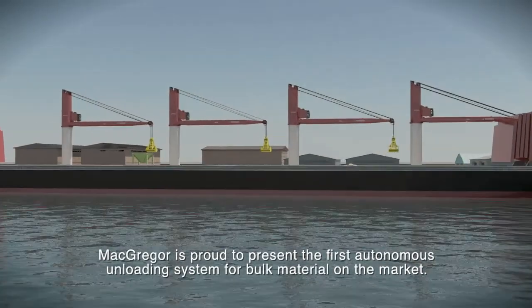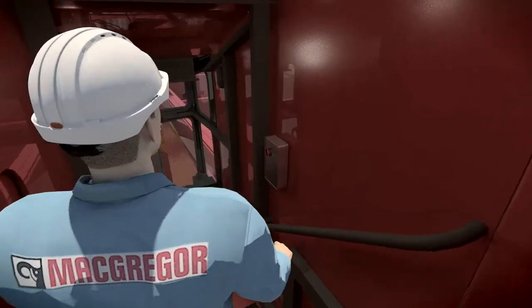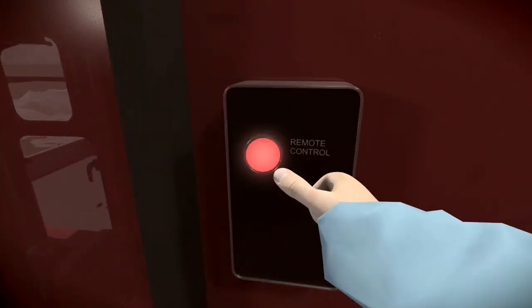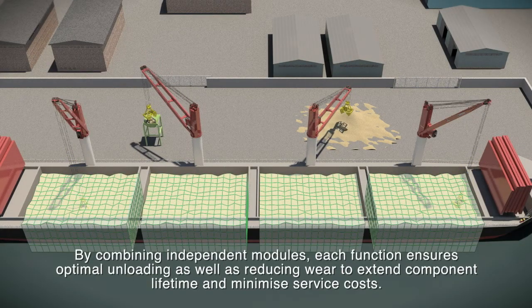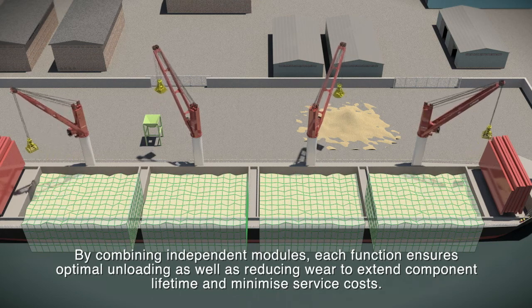MacGregor is proud to present the first autonomous unloading system for bulk material on the market — another leap forward in our cargo handling division. By combining independent modules, each function ensures optimal unloading as well as reducing wear to extend component lifetime and minimize service costs.